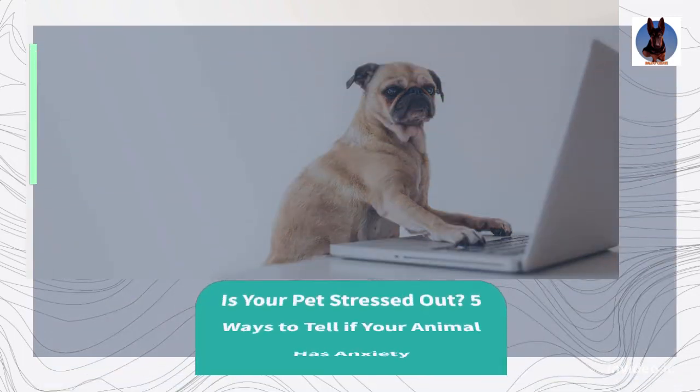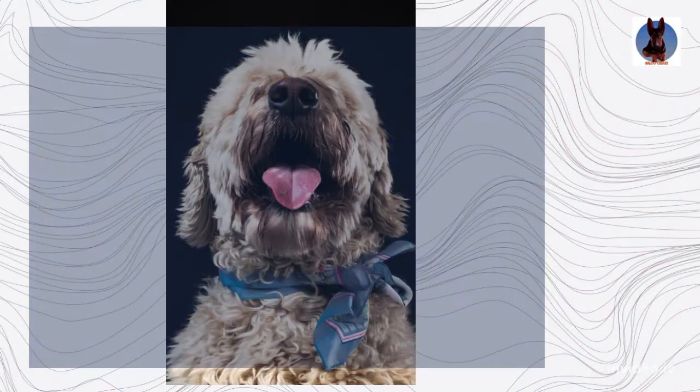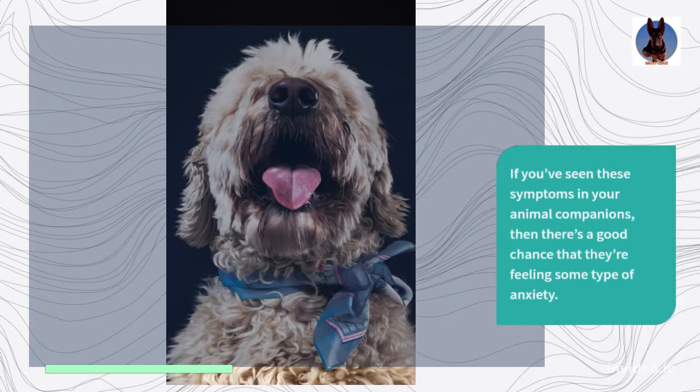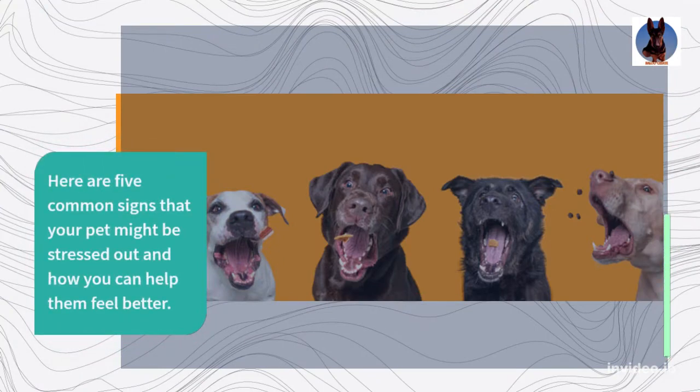Is your pet stressed out? Five ways to tell if your animal has anxiety. If you've seen these symptoms in your animal companions, then there's a good chance that they're feeling some type of anxiety. Here are five common signs that your pet might be stressed out and how you can help them feel better.